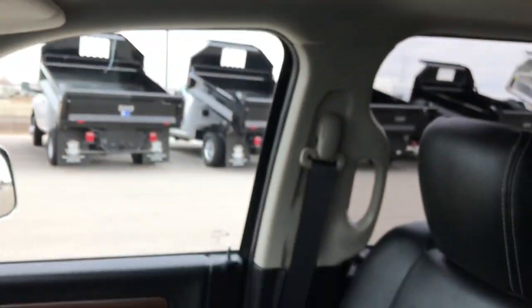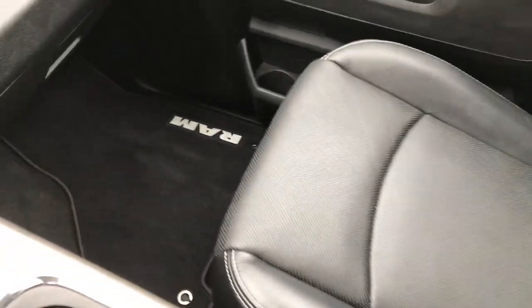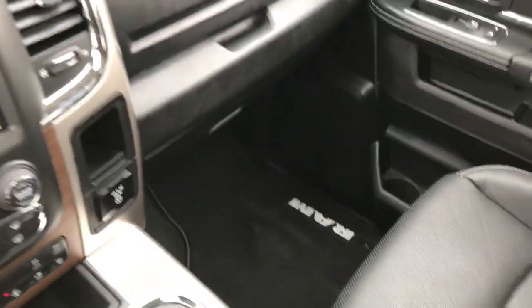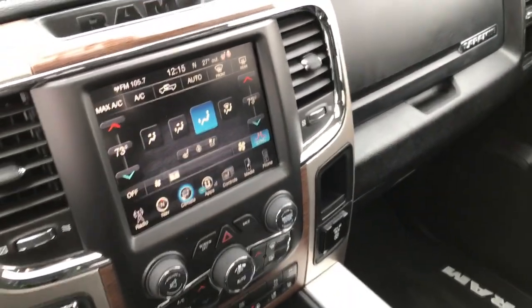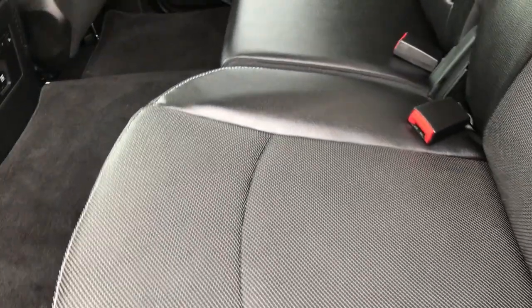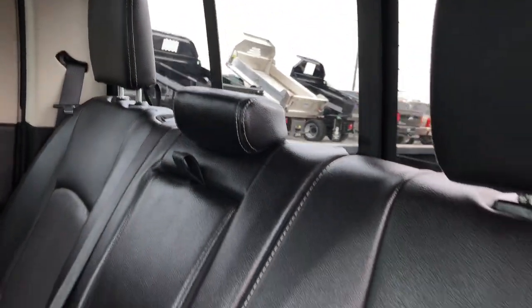Power sunroof. The passenger seat is very clean as well — no rips or tears, with the passenger side factory floor mat. Taking a quick look at the back seats: they are just as clean as the front seats, no rips or tears back here. It does have the latch child safety system and the power sliding rear window with built-in rear defrost.